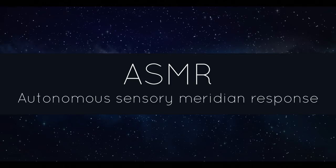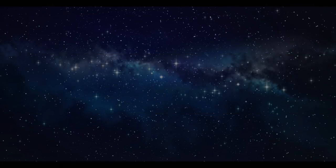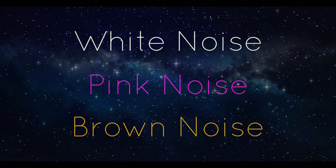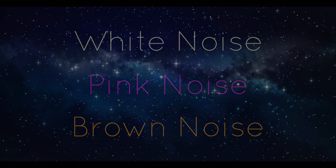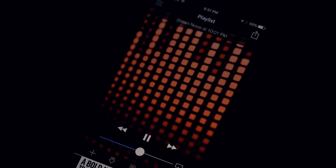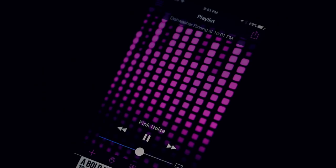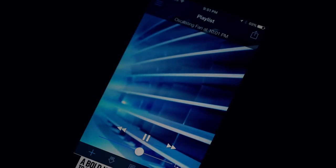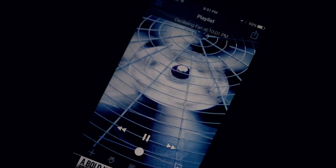ASMR videos can be quite relaxing to watch before bed. You can even try experimenting with white noise, pink noise, and brown noise — these are sound signals which can help mask background sounds that might prevent you from sleeping. They're basically a constant, unchanging noise. There are white noise apps and YouTube videos you can use, but a lot of people simply use a fan or air conditioning to get the same effect.